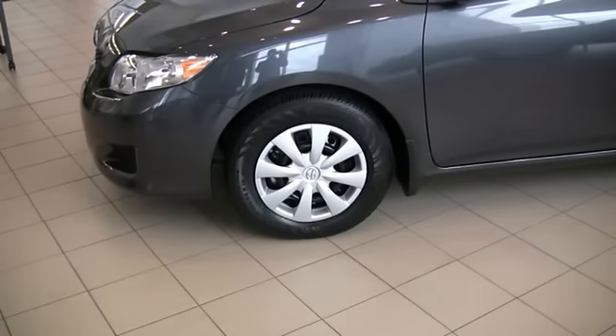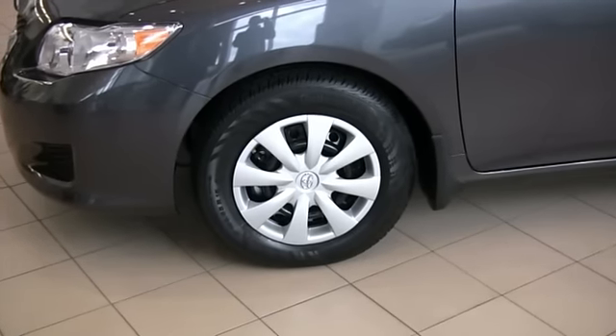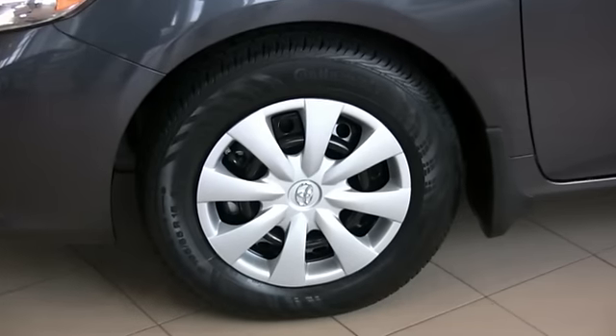You have several wheel options for your new Corolla, from steel wheels with wheel covers all the way up to a 16-inch alloy with 6 spokes or a 16-inch alloy with 8 spokes — all for your selection.